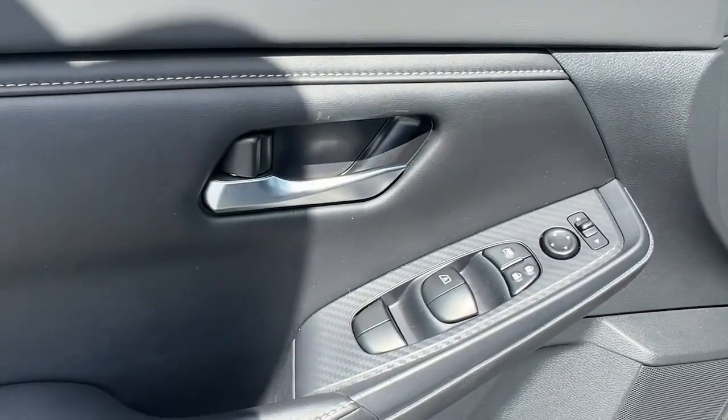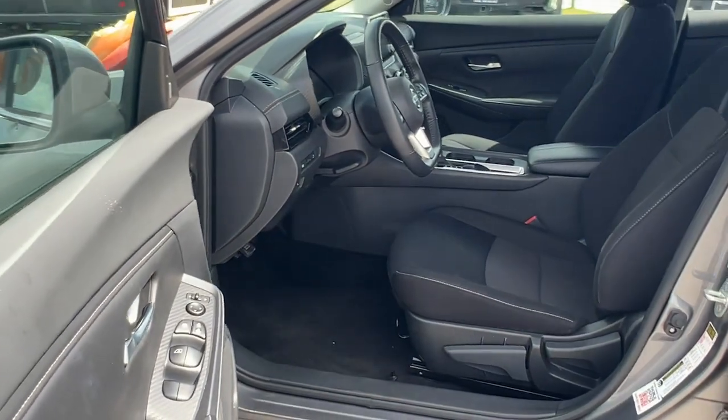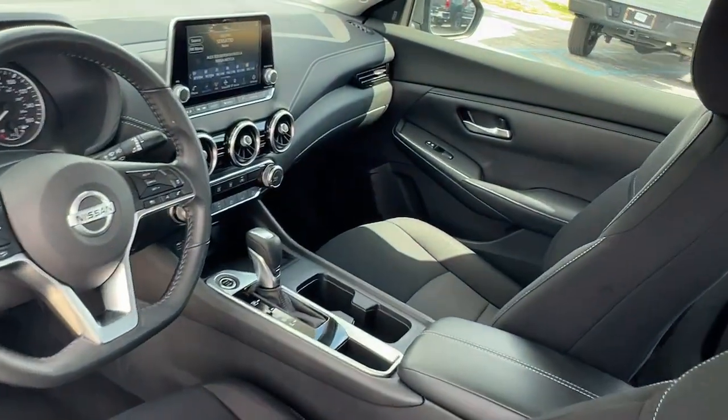Feel energized and confident in this well-equipped Sentra. Treat yourself to a test drive today — our staff will toss you the keys and give you an outstanding customer experience.